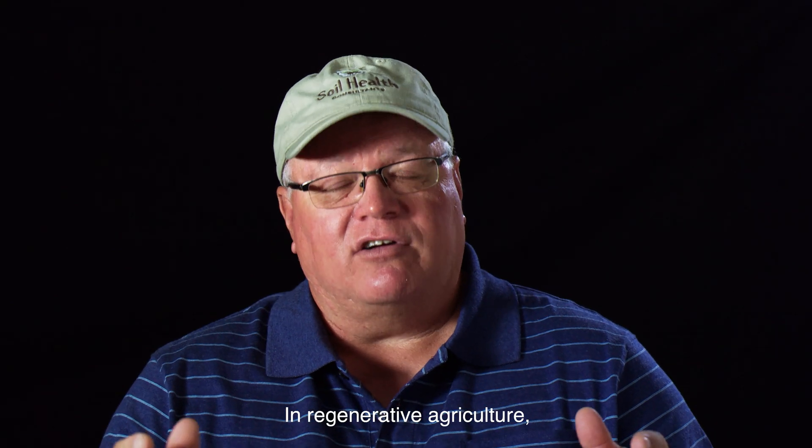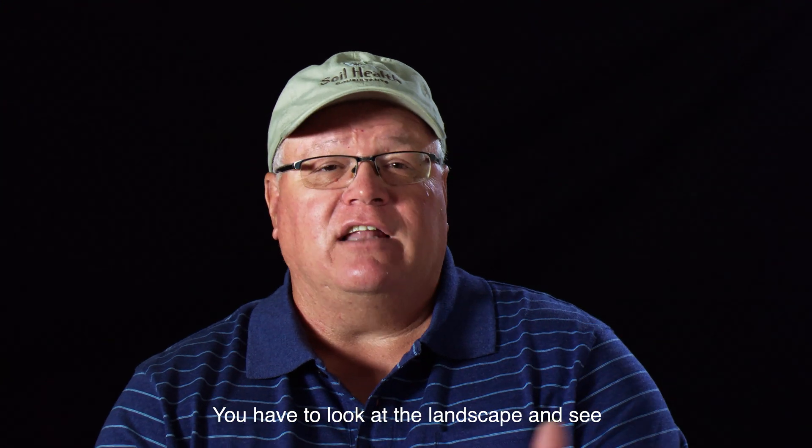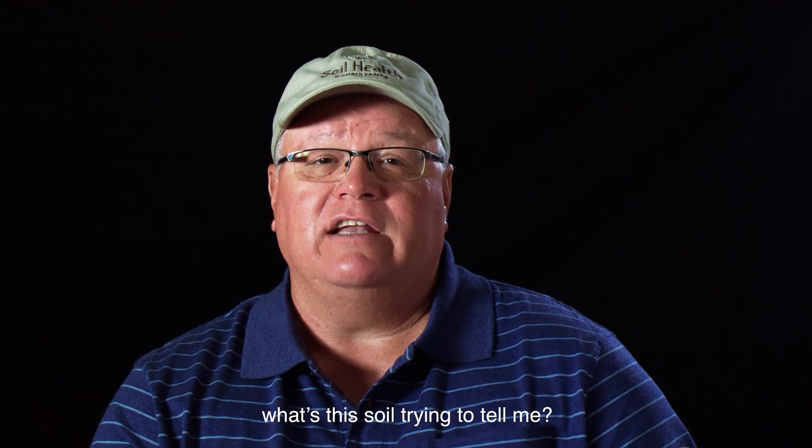In regenerative agriculture, you have to be able to use the power of observation. You have to look at the landscape and see, what's this soil trying to tell me?